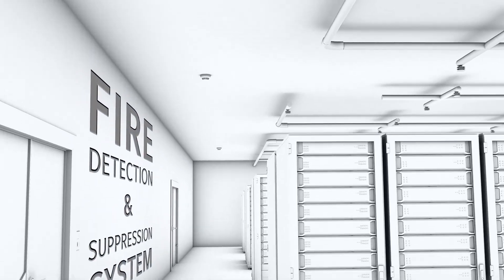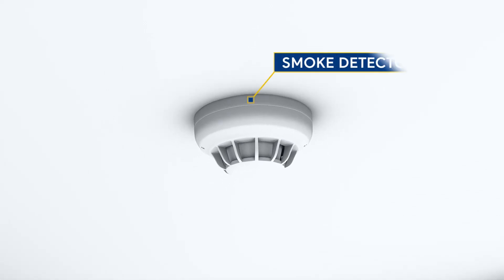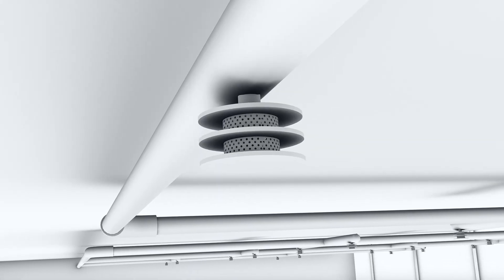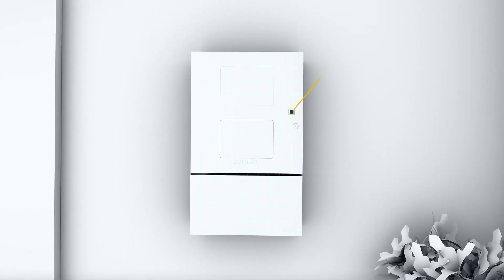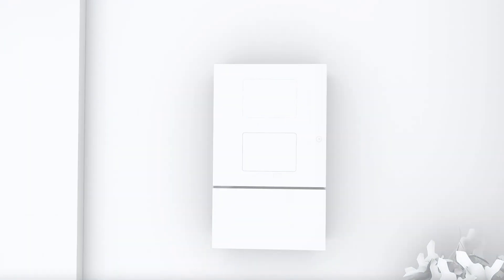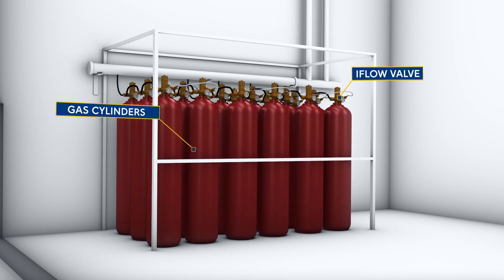Our fire detection and suppression systems protect your critical assets by detecting fire at the earliest stage and preventing it from spreading. The centralized alarm monitoring automatically triggers the suppression system in case of a fire being detected. Our gas suppression systems include acoustic nozzles that protect your hardware from any noise damages.